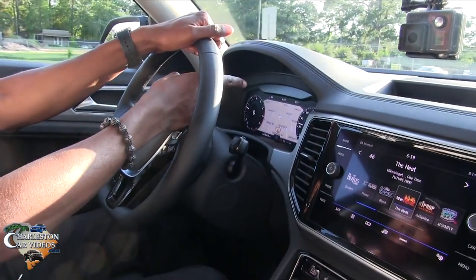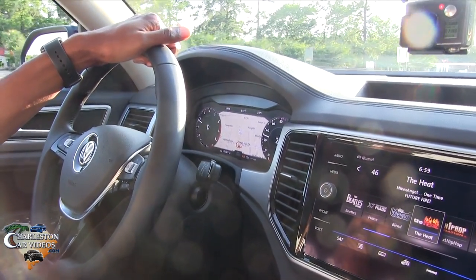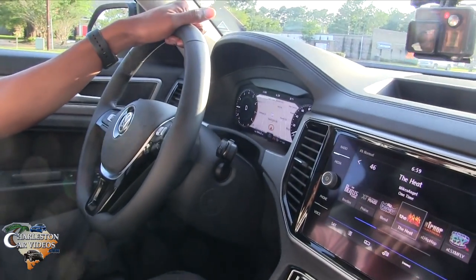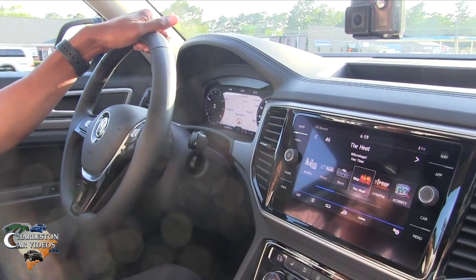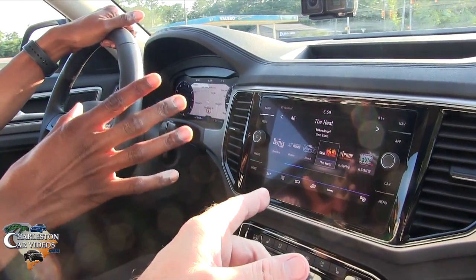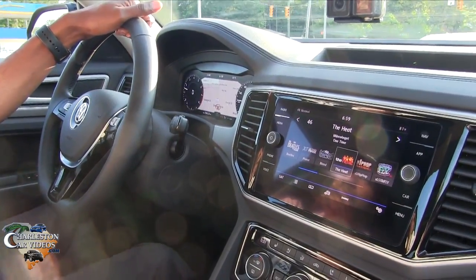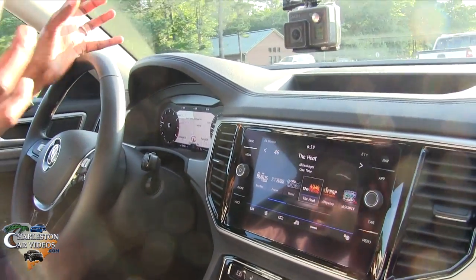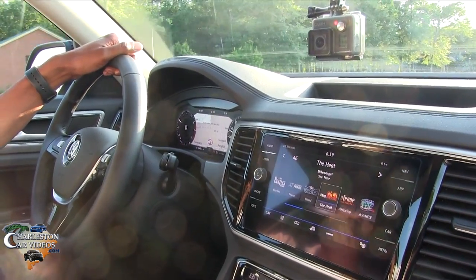Do y'all call it a digital dash or a digital cockpit? It's called the digital cockpit. This is something you'll see very similar in Audi — they brought it over to Volkswagen. I remember when I worked for Audi they had it in the A8s and A7s. Now, the backup camera — will it display on the digital cockpit screen? No, not on that screen — it's still on the main infotainment screen. And in this vehicle you have the area view, which is a 360-degree camera with four cameras.